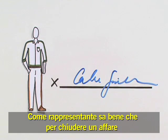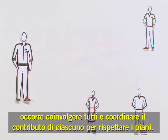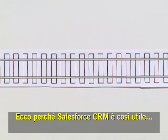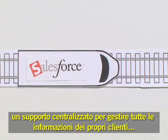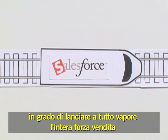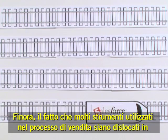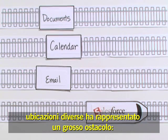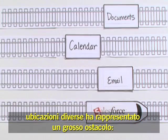Being a salesperson, you know that closing the deal means keeping everyone involved and on track. That's why Salesforce is such a huge help — it's a centralized place to manage all of your customer information, keeping the whole sales team moving ahead at full steam. But the problem has been that many of the tools you use in the sales process are in different places. Valuable time is wasted because they're not working together.